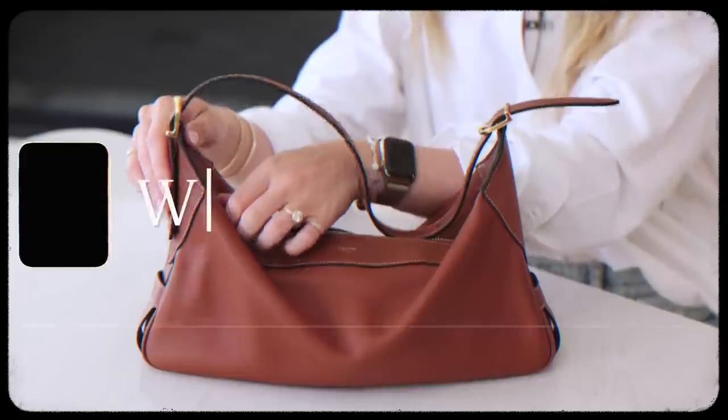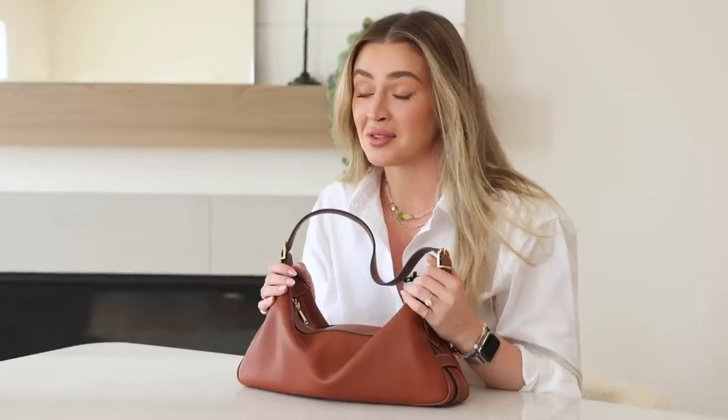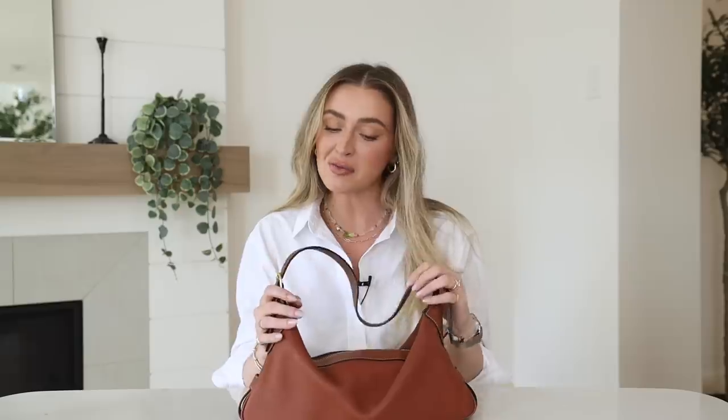Hi, today I'm going to show you what's in my bag. I watch all of the Vogue 'What's in My Bag' videos — I'm obsessed with them all. I have a recent addition to my bag collection, so I thought it was the perfect time to show you what's in my bag, but also give you all the details on my sweet new baby angel.